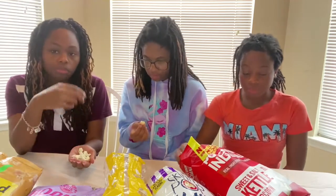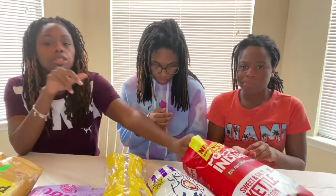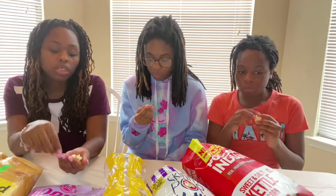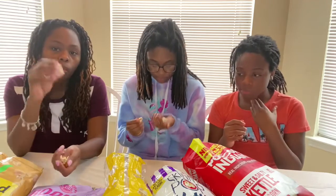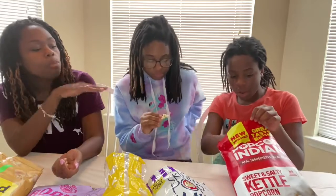It's not bad. I can taste both flavors — sweet and salty. Not bad at all. This is actually delicious! I thought this was gonna be nasty, but hey. Okay, Popcorn Indiana!